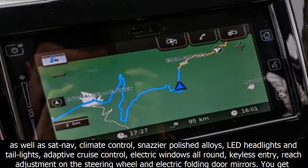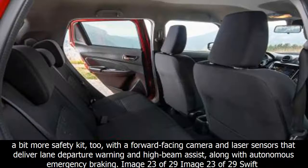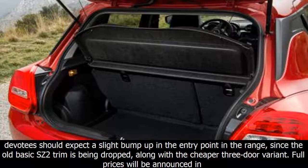The range-topping SZ5 will be offered with the mild hybrid versions of both the 1.0 and the 1.2, the latter with four-wheel drive, and the non-hybrid 1.0 as an automatic. SZ5 adds considerably: a 4-inch LCD display between the instrument dials, sat-nav, climate control, polished alloy wheels, LED headlights and taillights, adaptive cruise control, electric windows all round, keyless entry, reach adjustment on the steering wheel, and electric folding door mirrors. You also get more safety kit, including a forward-facing camera and laser sensors delivering lane departure warning, high beam assist, and autonomous emergency braking.